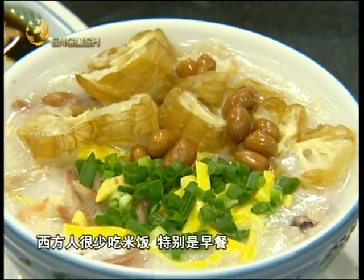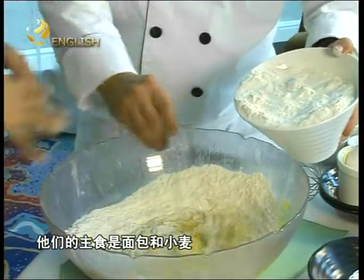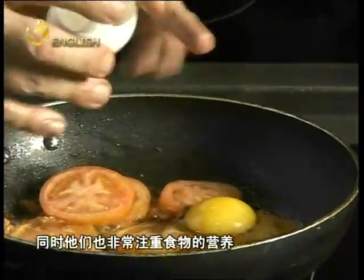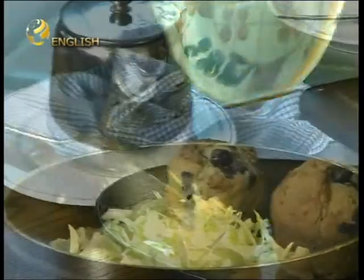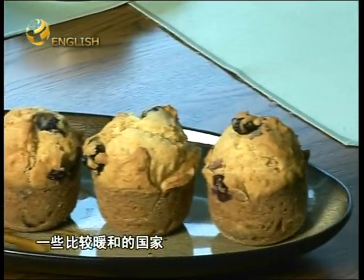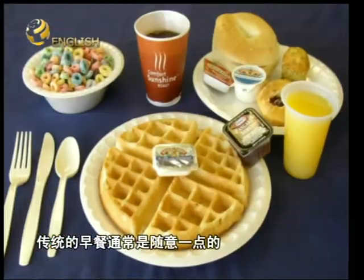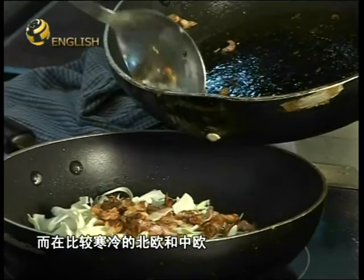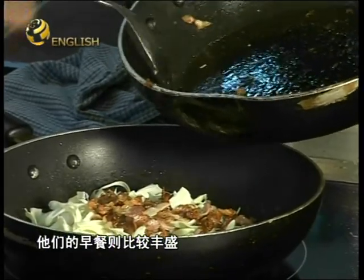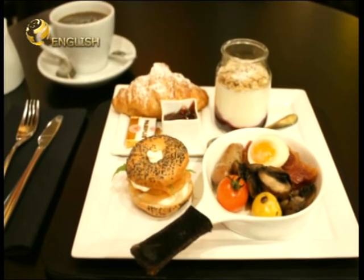Western people seldom eat rice products at breakfast because their staple foods are bread and cereal, and most of them emphasize the nutritional value of the food they eat. In Europe, as a general rule, traditional breakfasts are less substantial and less elaborate in the warmer, more southern countries bordering the Mediterranean, while breakfasts are traditionally larger with a greater variety of dishes and greater prevalence of hot dishes in the cooler northern and central European countries.